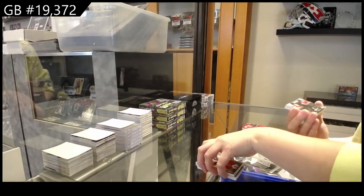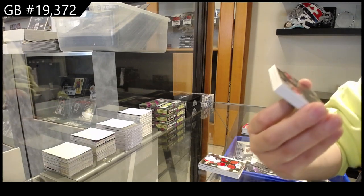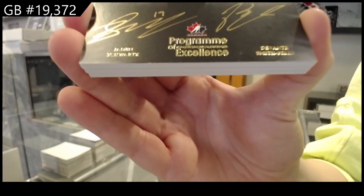We have a Program of Excellence dual auto, numbered to 15, of Jaden Schwartz and Devontae Smith-Pelly.